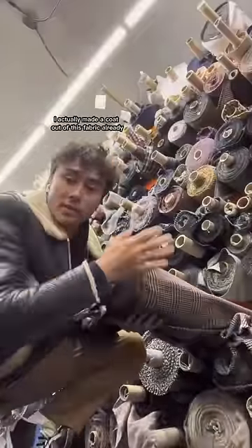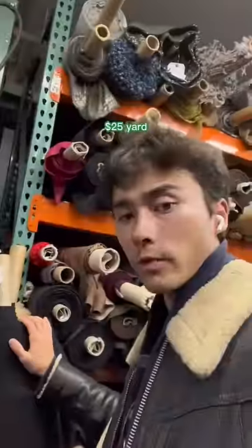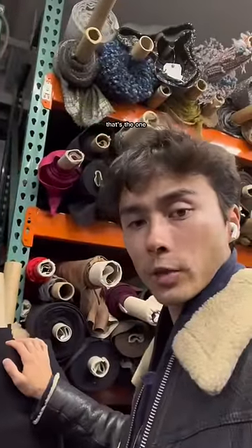I actually made a coat out of this fabric already. This is the black wool section — $25 a yard. It's got a good thwap. That's the one.